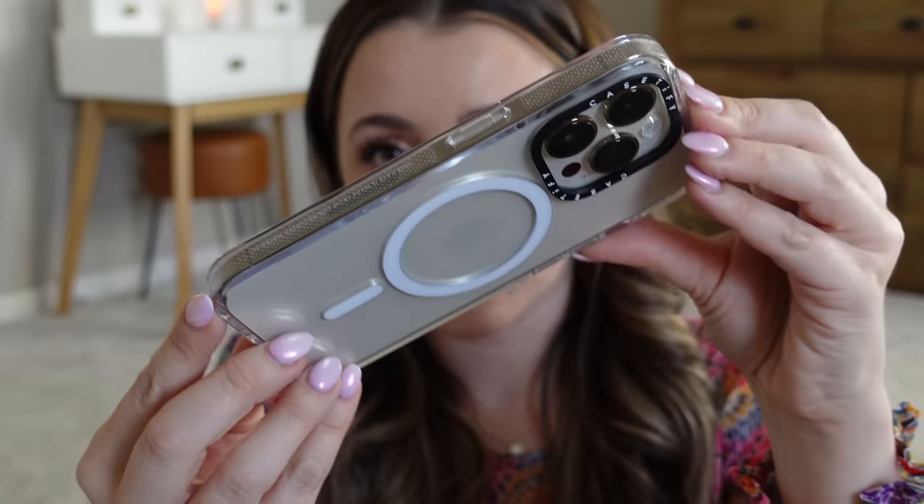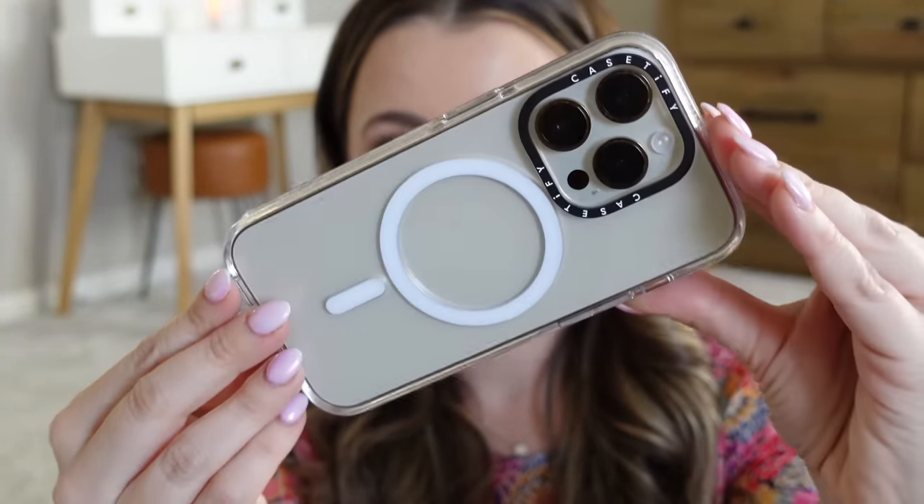I wanted to take a second to thank today's video sponsor, which is Casetify — that is the phone case brand, one of the most popular phone case brands. They recently launched their clear case and apparently it was the most requested case design Casetify has ever had. They created one that is optimized to prevent yellowing, which was really big to me because in the past, clear cases from other cheaper brands would turn yellow and get murky after a few weeks, especially a few months of going in and out of my purse.